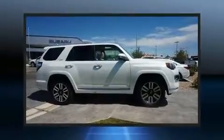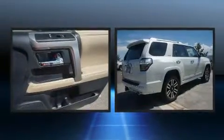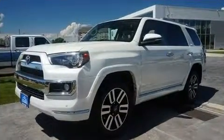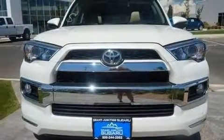You can expect a lot from the 2015 Toyota 4Runner. With fewer than 50,000 miles on the odometer, this four-door sport utility vehicle prioritizes comfort, safety, and convenience. It features an automatic transmission, four-wheel drive, and a four-liter six-cylinder engine.